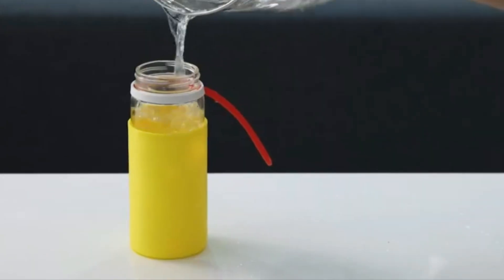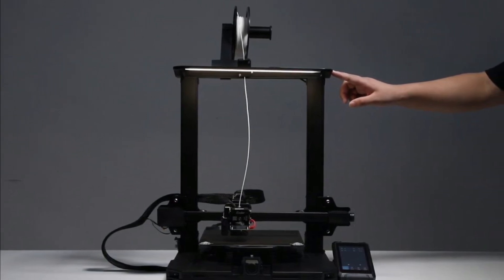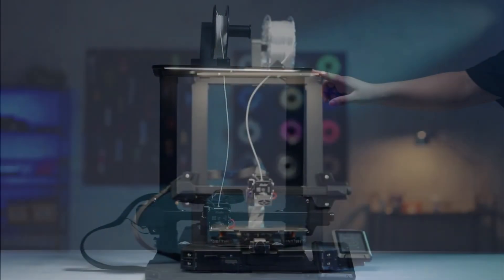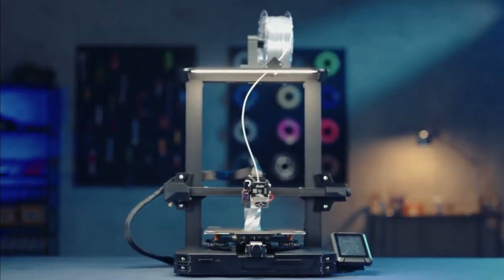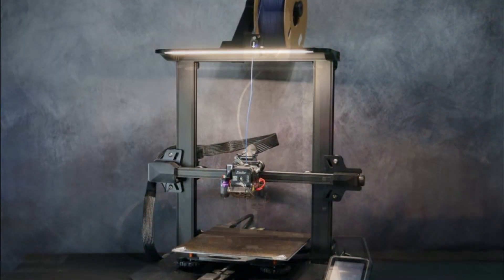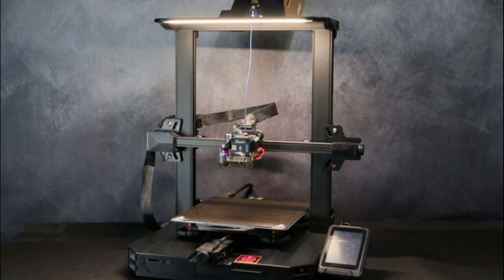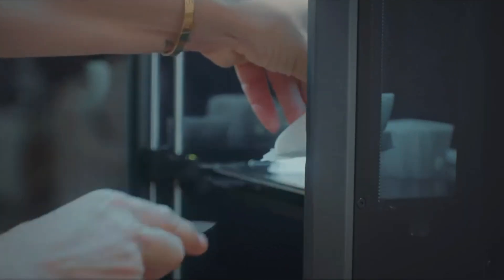Reviews for the Creality Ender 3 S1 Pro 3D printer have been generally positive, with users praising its high-temperature printing capabilities, direct-drive extruder, and auto-bed leveling system. The printer has been described as a reliable and versatile 3D printing solution suitable for a wide range of applications. However, some users have noted that the printer requires some assembly and calibration, which may be challenging for beginners.